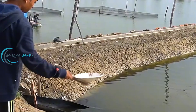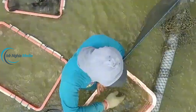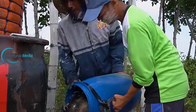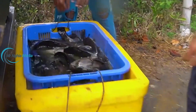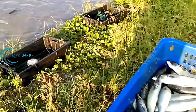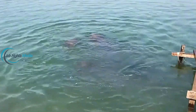Caring for fry — young fish — is a crucial stage that requires meticulous attention, as they are highly sensitive to their environment and vulnerable to diseases. Once hatched, the fry are kept in clean water and given a specialized diet. In their early days, they are fed natural food like algae and small microorganisms that are easy to digest and packed with nutrients. This diet not only promotes rapid growth but also strengthens their immune system to ensure high survival rates.